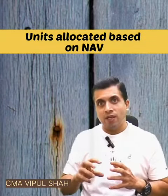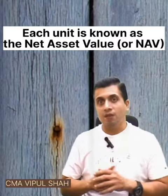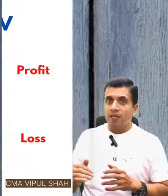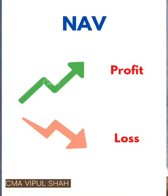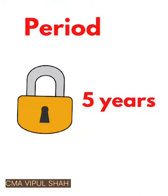You will be allotted units instead of shares. The price of units depends on the Net Asset Value, which is called NAV. When NAV increases, you will make more profit; when NAV goes down, you will incur a loss. There is a lock-in period of five years.